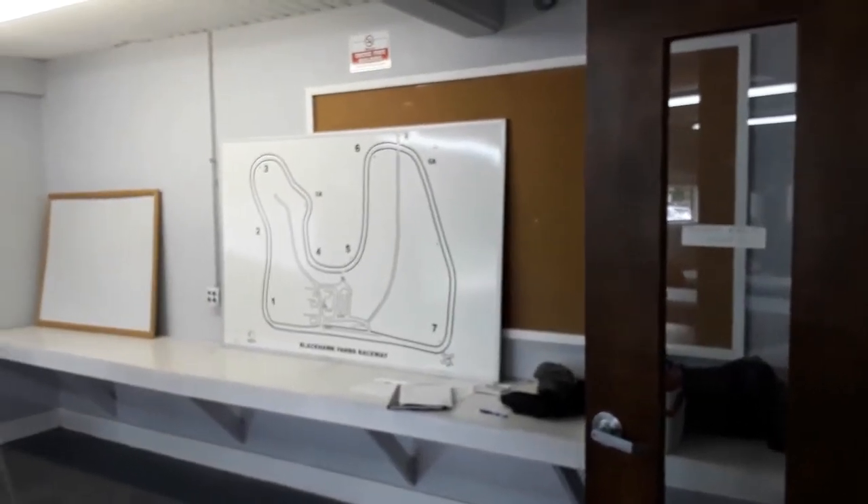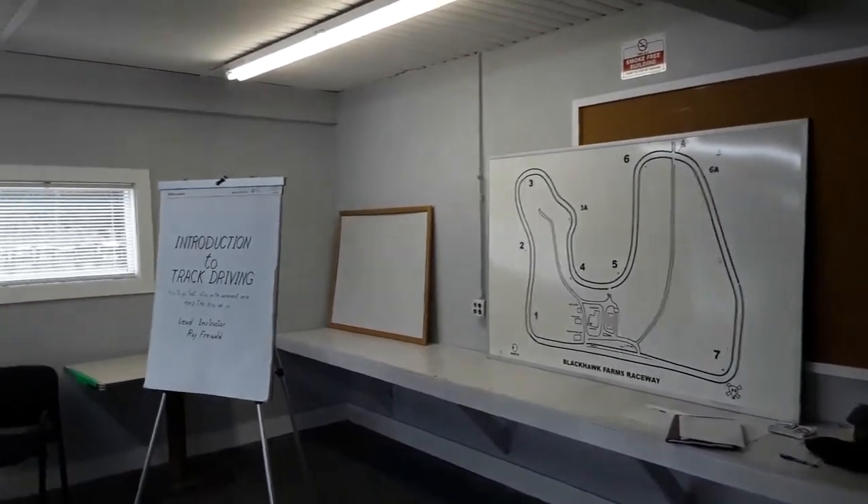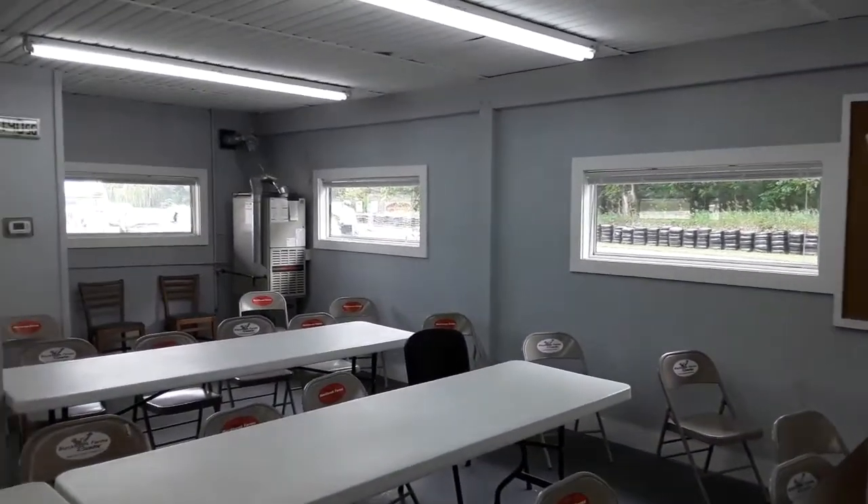When you get started, if you're a novice, you're going to do an informational meeting in the classroom. They're going to teach you about the racing line, where to track in, where to track out, how to turn, brakes, and looking for dangerous things.